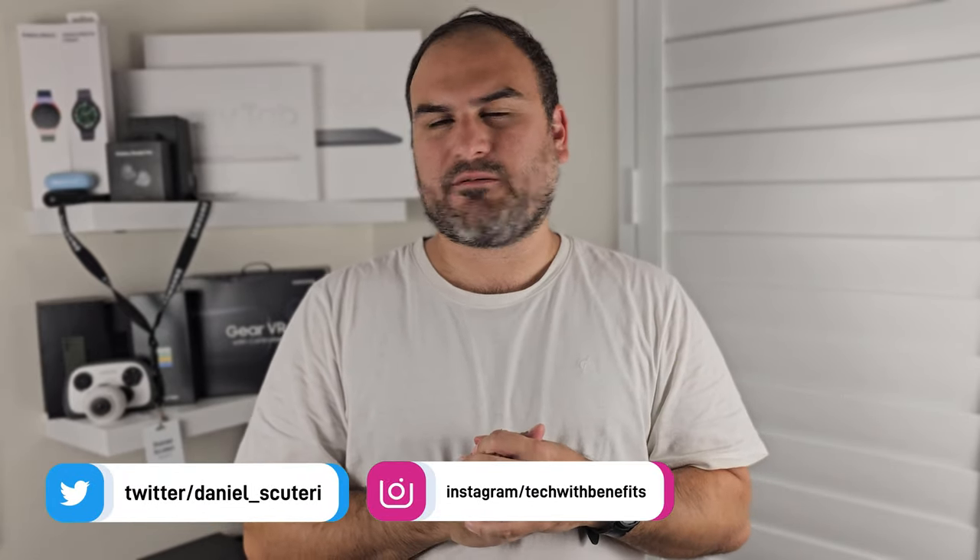Hello everyone, welcome back to Tech With Benefits, and a little bit of a welcome back to me. I have released two videos since coming back from holiday, but I took some time this week to sort of relax and just kind of find my groove, and I'm back at it this week again.